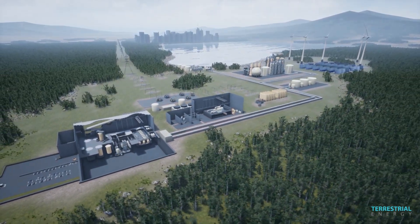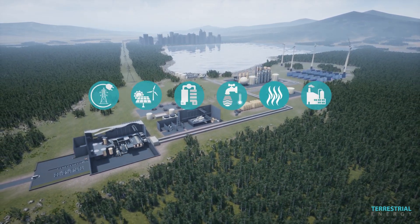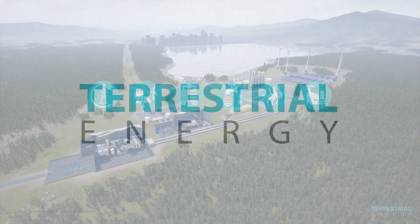The IMSR enables a clean and cost-competitive hybrid energy system. IMSR leading the way to a bright energy future.